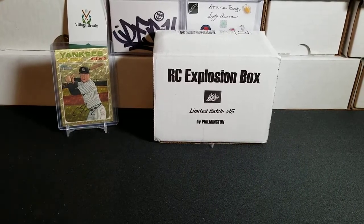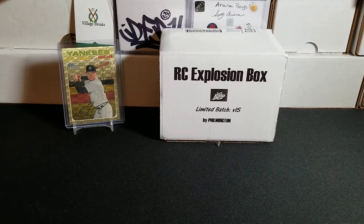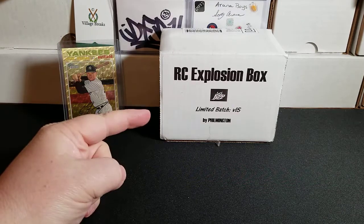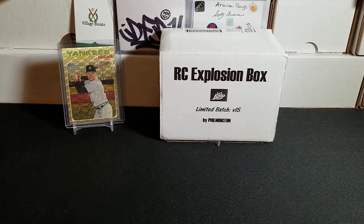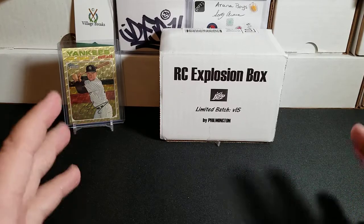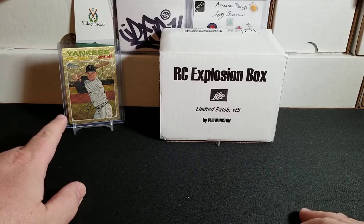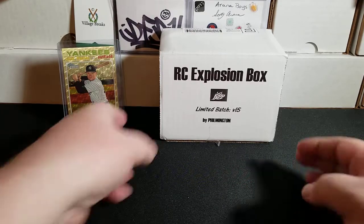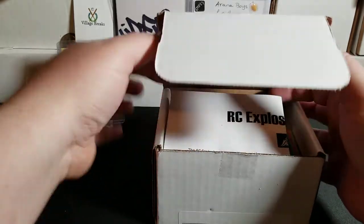Hey, what's up everybody? Triple B back with you. Hope everybody's having a wonderful day, staying safe out there. It is one of my favorite times of the month — it's time for the Rookie Card Explosion Box by Filmington. This is volume 15, and I am so excited for this volume. I have my Clint Frazier one-of-one Super Fractor from 2020 Heritage hanging out there for a little bit of good luck. Let's get into this sweet stack of packs.